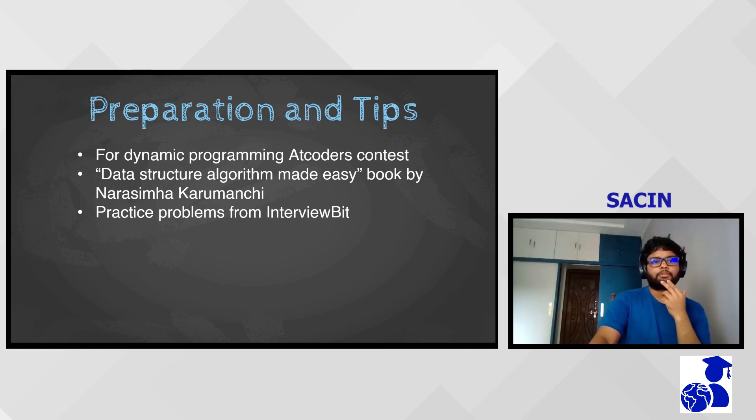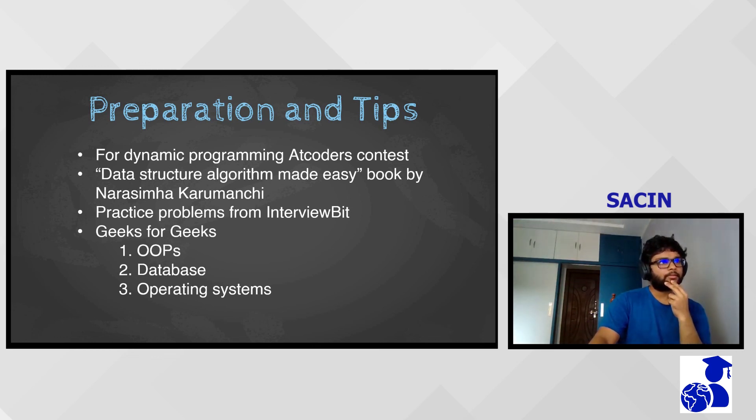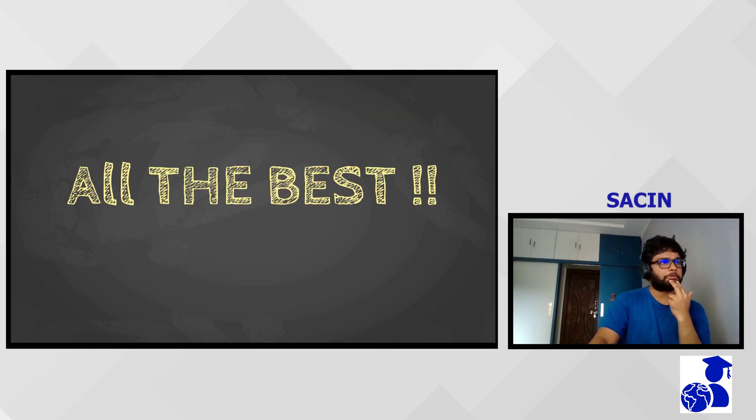For those who haven't used InterviewBit, it's a platform where coding questions are organized by topic and by company. I focused on topics rather than companies. Once that was done, I moved to Geeks for Geeks — mainly for OOPS, database, and OS concepts. I didn't do the must-do coding questions separately since most were already covered. That's my suggestion, and all the best!